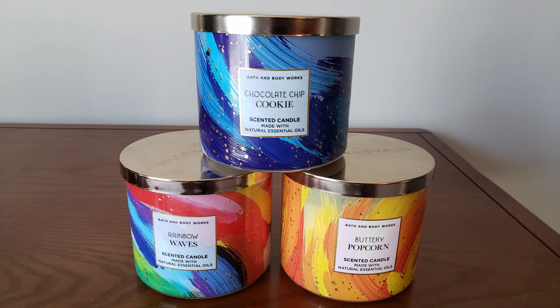Hey everyone, it's Eric. I hope you're having a great 4th of July weekend. Today I wanted to talk about three candles from the Summer Vibes Collection that Bath and Body Works had put out earlier this year.